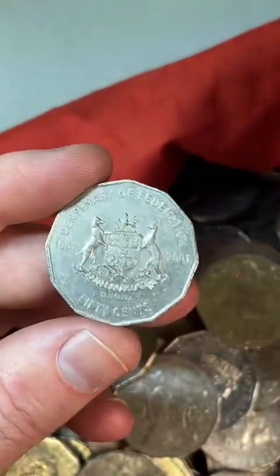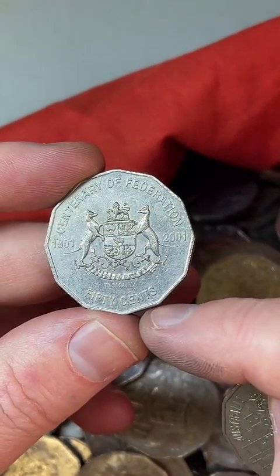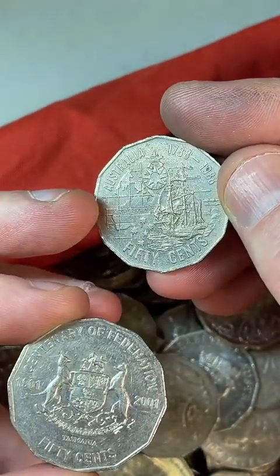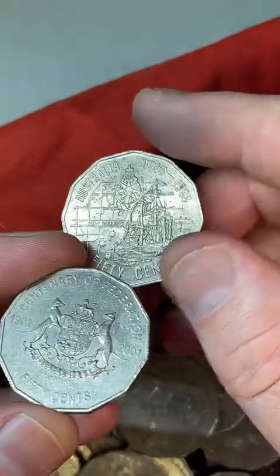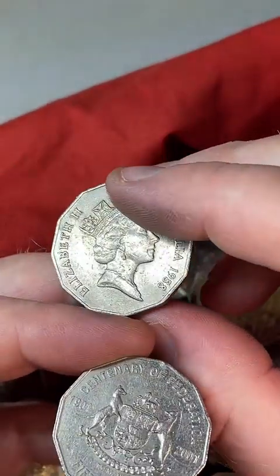I like these Centenary of Federation coins — this is a Tasmanian coin. Anywhere between $1.50 to $10 on those. And this 1988 Bicentennial coin — where do you go to sell coins? Just on eBay. Take some really cool photos on your phone, load them up to the eBay app, and you can sell them to people all over Australia.